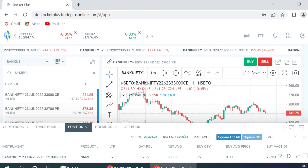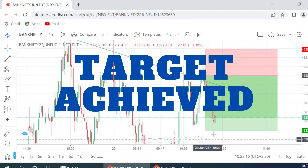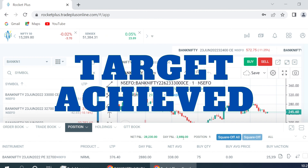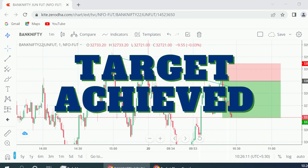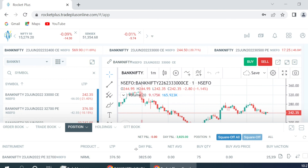As soon as the target is hit, I am planning to exit. Don't worry about the net profit and loss — this is not today's position, this is an old position. The only thing we are looking at is today's position, where we are making around 3,100. It has now exited — for some reason the exit was not showing properly.